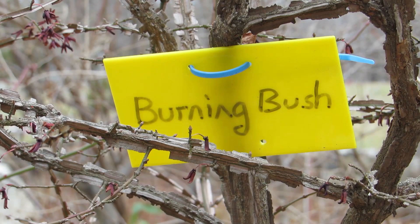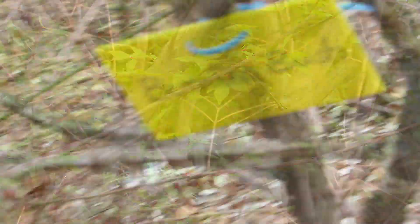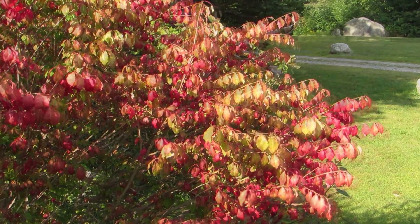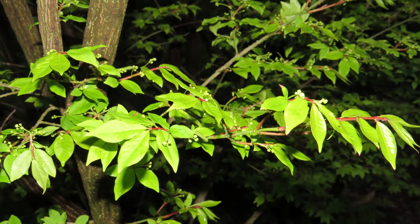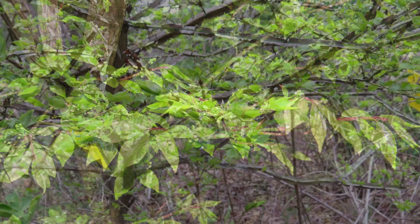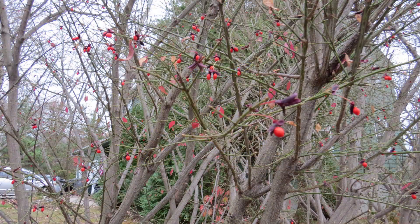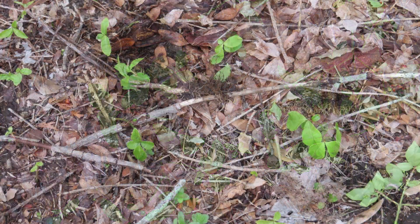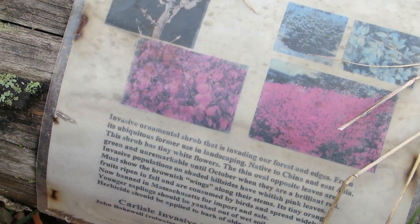Here's the burning bush, also called winged euonymus. It's very hard to confuse this plant with anything else. I actually have that in my house — yes, another horror story of a spreading plant. This invasive ornamental shrub that is invading our forests and edges has been ubiquitous in the past in landscaping. Native to China and East Asia, the shrub has tiny white flowers. The thin oval opposite leaves are green and unremarkable until October when they turn brilliant red. Most show the brownish wings along their stems. Its tiny orange fruits ripen and fall and are consumed by birds and spread widely. Now banned in Massachusetts for import and sale. Younger saplings should be yanked out of wet soil or use a weed wrench. Herbicide should be applied to the bark of older plants in spring.